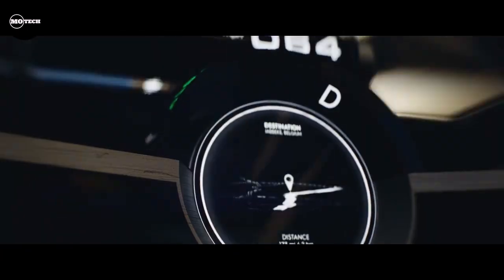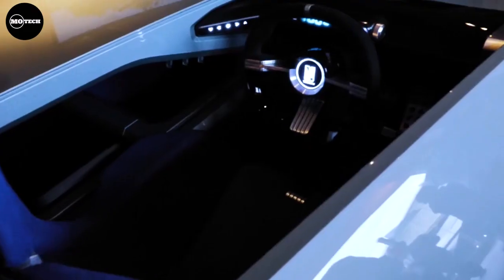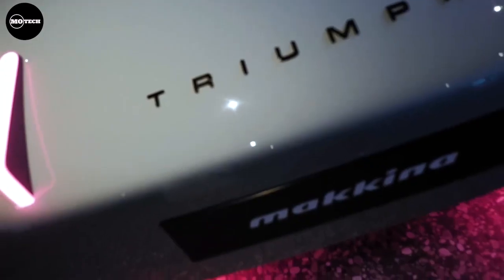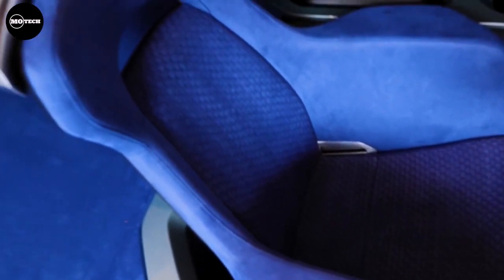What makes this concept intriguing is its revival of a legendary name in British auto manufacturing. If the brand owner, BMW Group, decides to re-enter the market and adheres to the original principles of delivering lightweight, affordable fun, Triumph might experience a resurgence — marking the potential return of the accessible sports car.